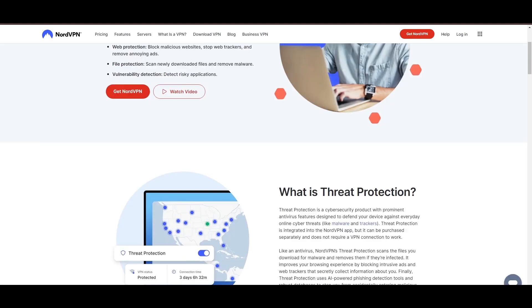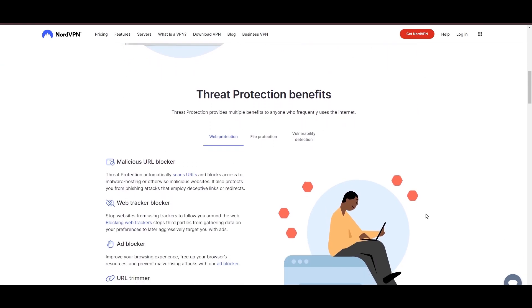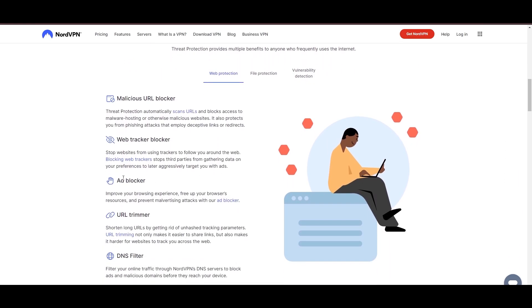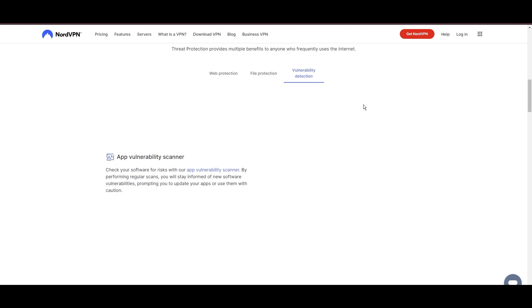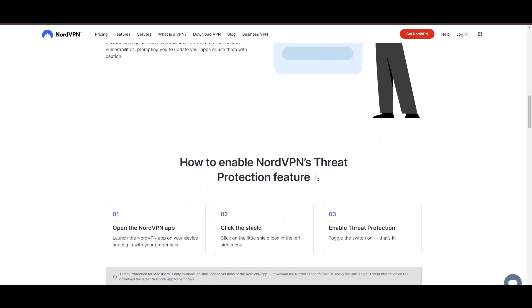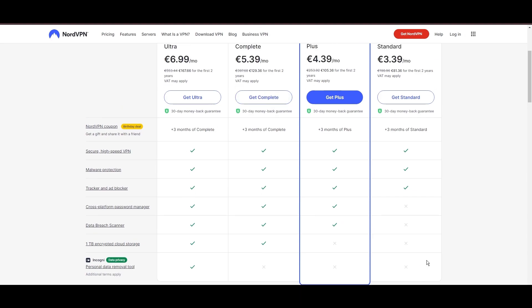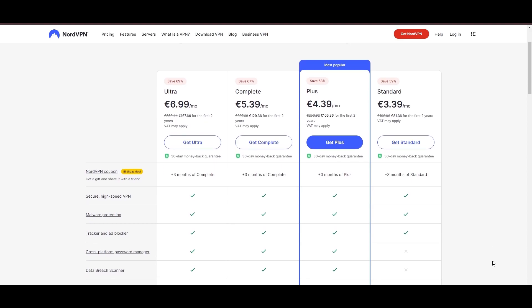NordVPN's dedication to security is clear with its features, including military-grade AES-256 encryption, a dependable kill switch that protects your data if your VPN connection drops, split tunneling capabilities, and obfuscation tools. Despite being a premium service, NordVPN is affordable, with plans beginning at $3.39 per month. For those looking for extra savings or bonus free months, use our links in the description.